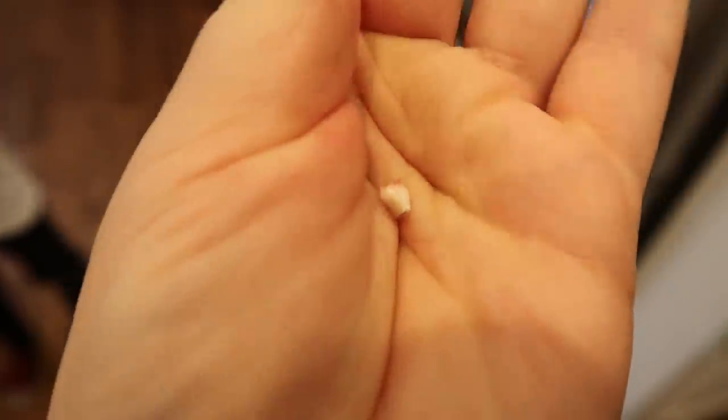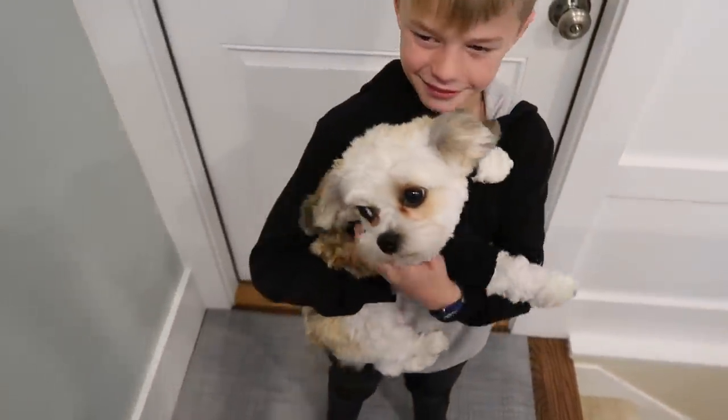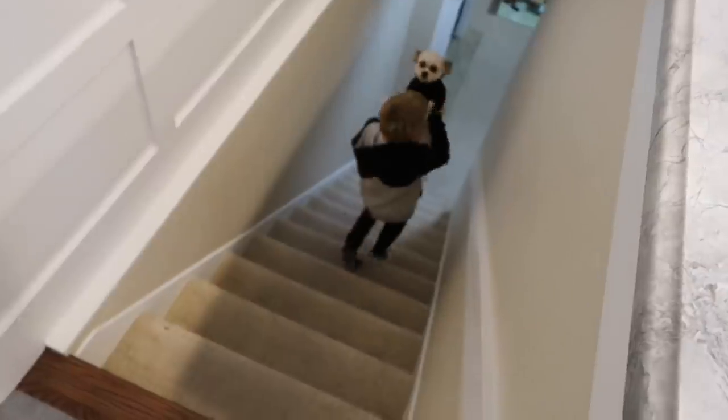Look at that teeny tiny tooth, Boston! She's so excited. We've been... I have my tooth! Yes, you're gonna have your baby tiny tooth. This is the first time the kids are seeing Lady — she's been at a puppy hotel while we've been out of town.